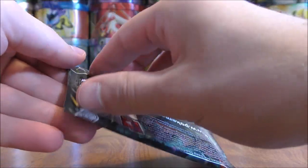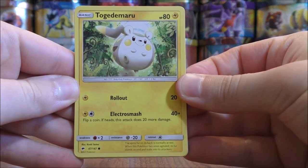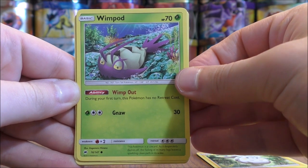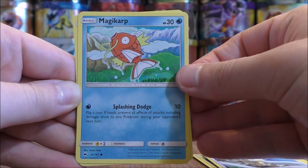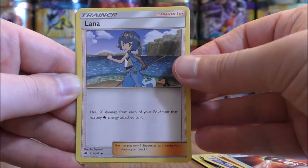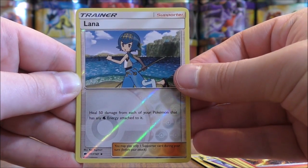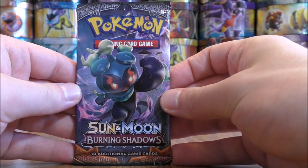Necrozma pack now. Pack two starts with Togedemaru, Wimpod — an excellent card to get — Golisopod GX, Meowth, Magikarp, the always powerful Krokorok, Fire type energy, Tormenting Spray. Reverse holo is another Lana, which is an uncommon. And the final card would be a Toxicroak.